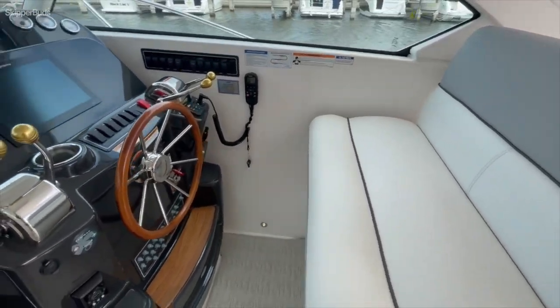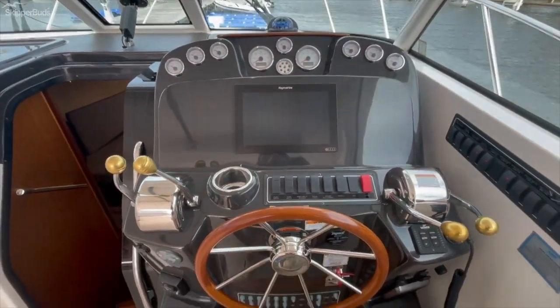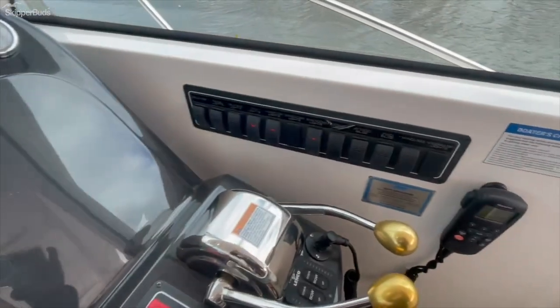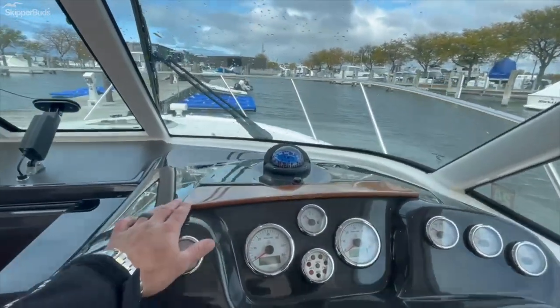Adjustable helm seat forward and aft. Bimini screens. Nicely labeled switches. And again, high gloss teak accents throughout.